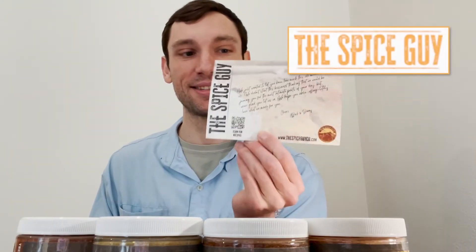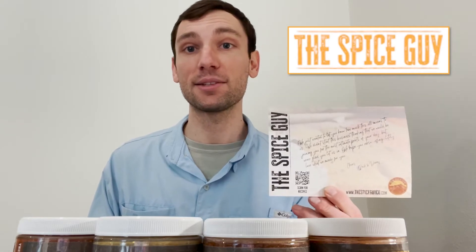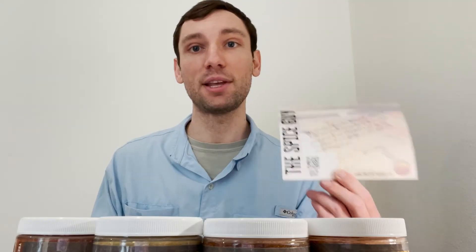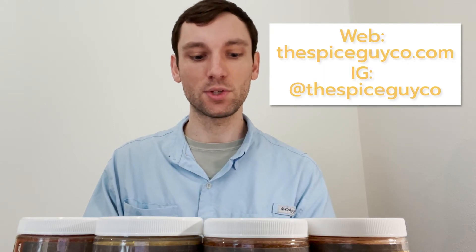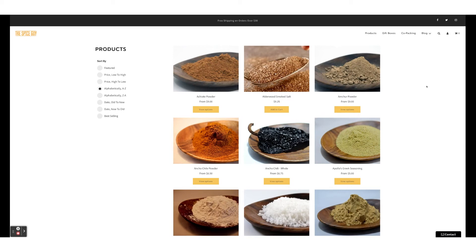Shoutout to thespiceguys.co. I think it's amazing that they reached out to me to promote their products, and I will definitely be promoting them via this unboxing video and on social media. Check them out — very cool, very local. Spice Guy offers a number of products in the form of gift boxes or co-packing, and you can get free shipping on orders over $30.